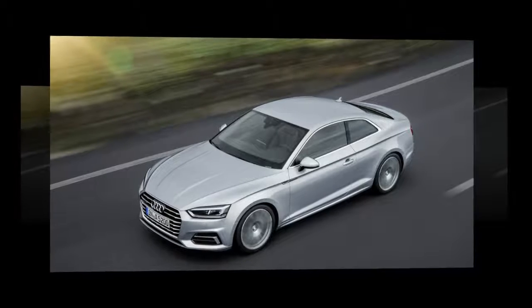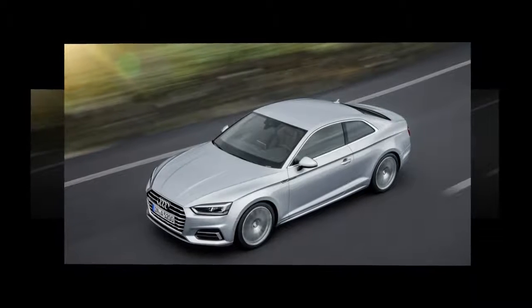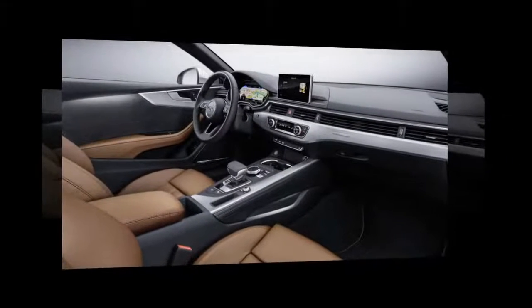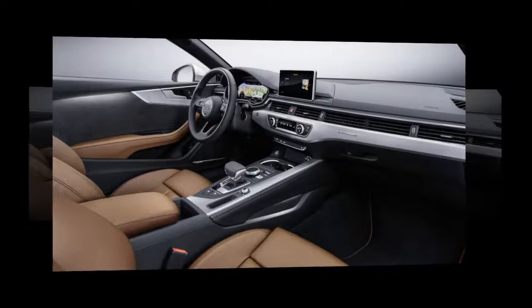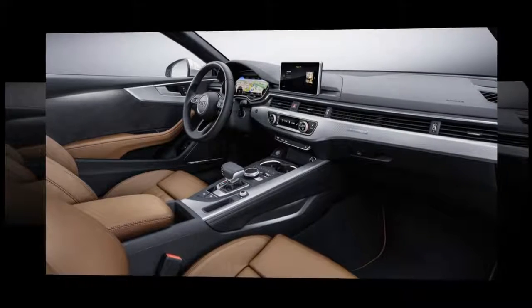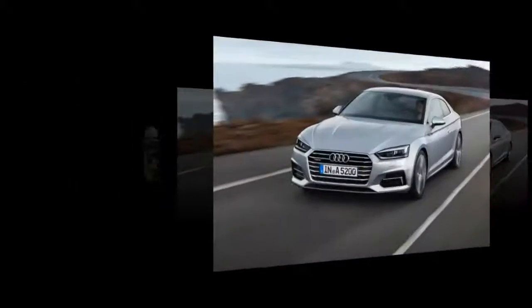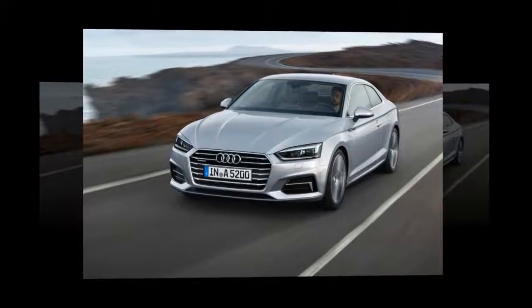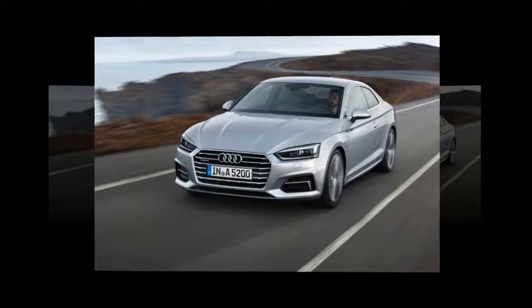The car in question is the A5 Coupe 2.0 TFSI Quattro 252PS S-Line S-Tronic — try saying that quickly. What it boils down to is a two-door, four-wheel-drive coupe with a 249bhp petrol engine, automatic gearbox, and as much sporty trim as you can shake a stick at.